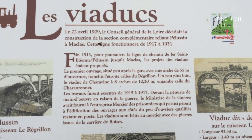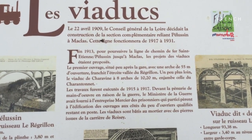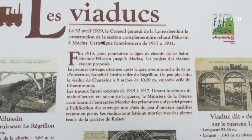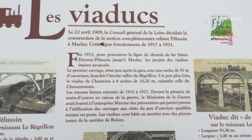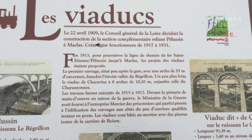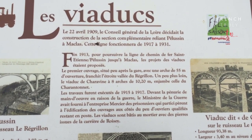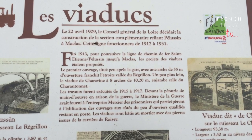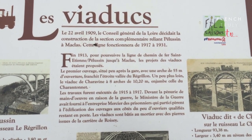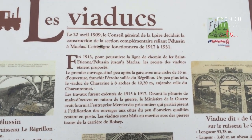'Fin 1913, pour poursuivre la ligne de chemin de fer Saint-Etienne-Pellussin jusqu'à Macla, les projets des viaducs étaient proposés. Le premier ouvrage, situé peu après la gare, après une arche de 55 mètres d'ouverture, franchit l'étroite vallée du Régrillon' — that's a river. 'Un peu plus loin, le viaduc de Charavine à 8 arches de 10 mètres 20 enjambe celle du Charentonnet. Les travaux furent exécutés de 1915 à 1917.'